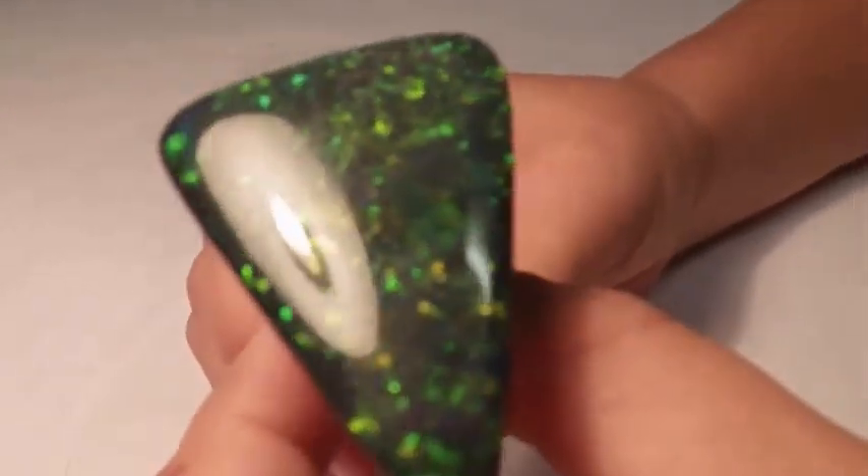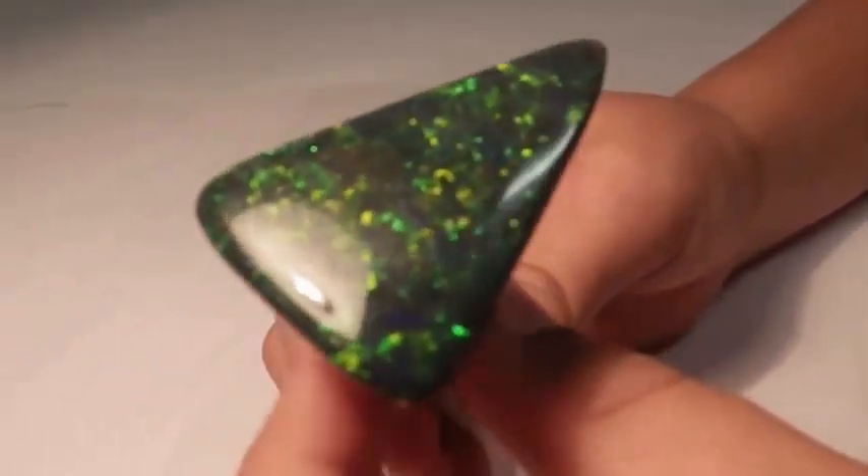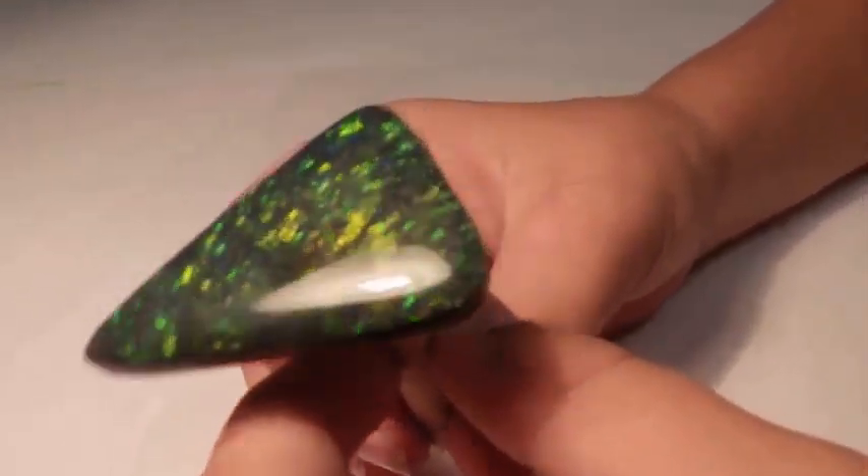We love this opal and we love to show you all. Thanks for watching and make sure to like, subscribe and comment.